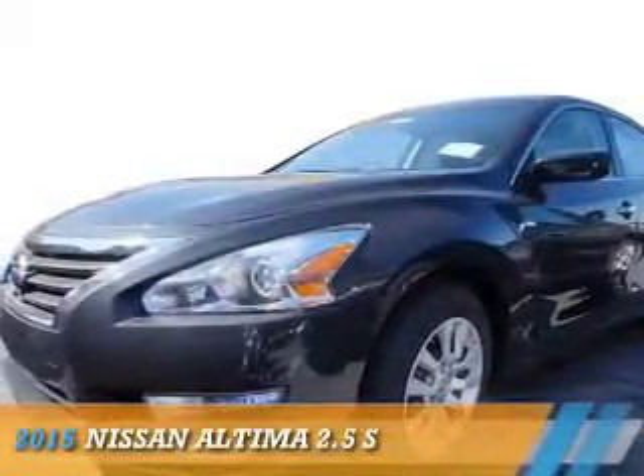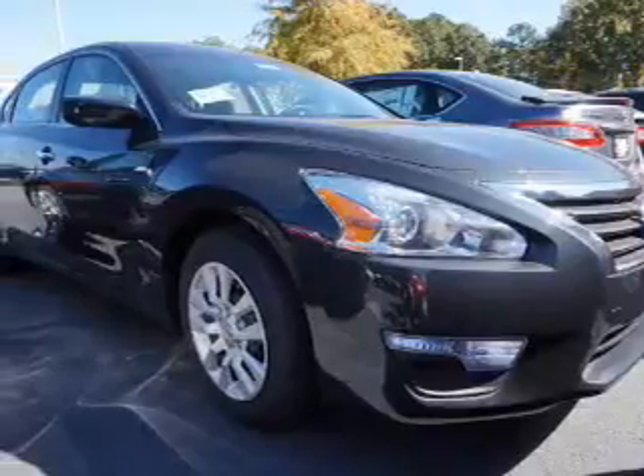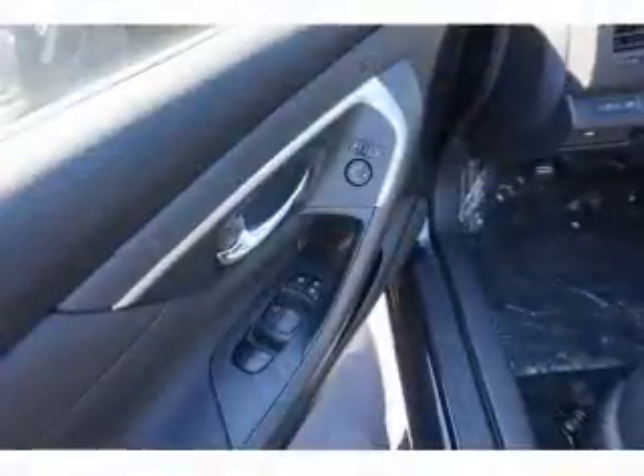Presenting the 2015 Nissan Altima. It's powered by front-wheel drive, a 2.5-liter, 4-cylinder engine, and an automatic transmission.